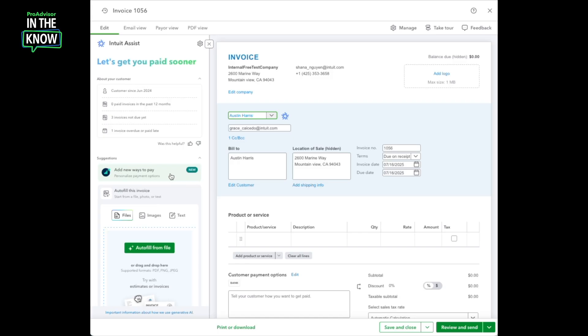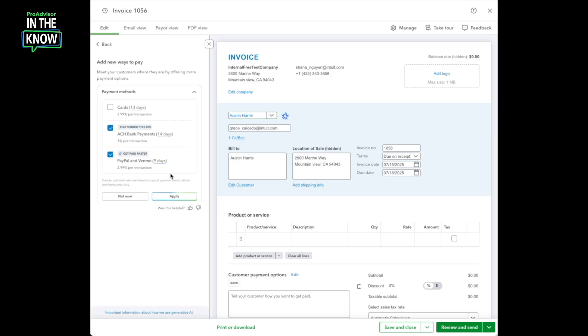For example, the payments agent recommends adding new payment options. With one click, I can launch a quick step-by-step flow that explains why this is recommended and lets me enable those options right away. Right now, I can see that I already accept ACH payments, which typically gets me paid in about 14 days. But the payments agent suggests adding PayPal and Venmo, which could help me get paid even more quickly.